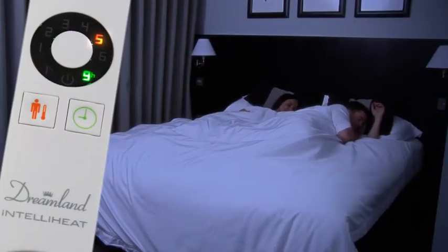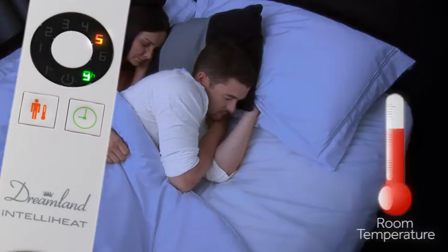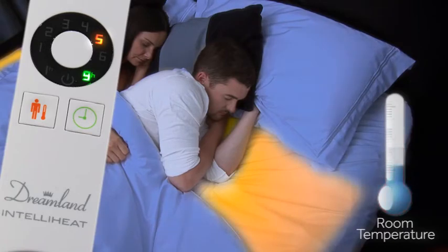IntelliHeat technology ensures that it maintains the same level of comfort all night long, automatically adjusting to external and ambient temperature changes, so you sleep safe and sound.